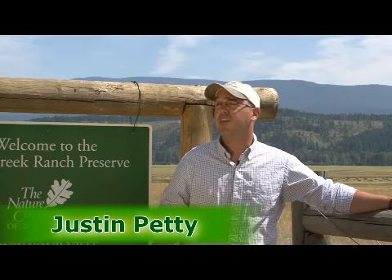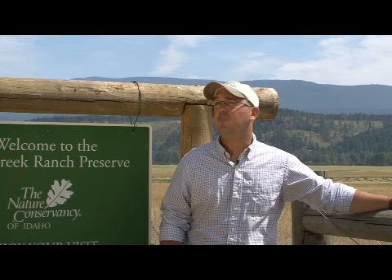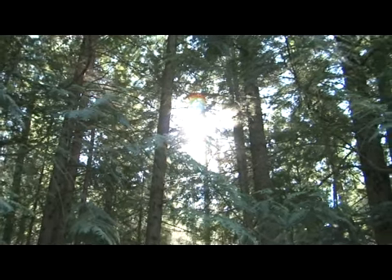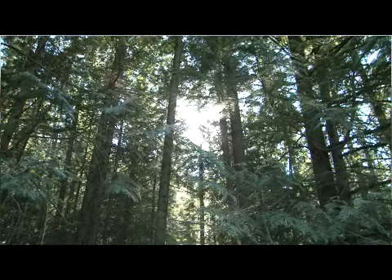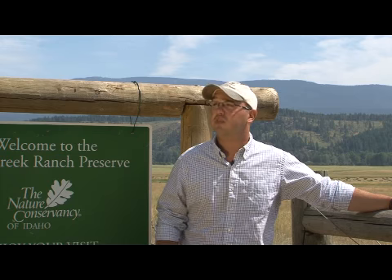The Ball Creek Ranch Preserve is approximately 2,000 acres. When the Nature Conservancy purchased it, it was approximately 2,300, and we sold 300 of the forested acreage to a timber company, Crown Pacific at the time — it's now owned by Forest Capital Partners. But at that time when we sold the property, we had an agreement to purchase a conservation easement on the property, so that gives us the ability to work with Forest Capital Partners to manage the timber and come up with an appropriate timber management plan that recognizes their needs as a timber company as well as our needs as they pertain to wildlife habitat.